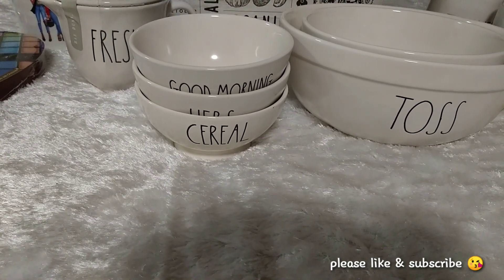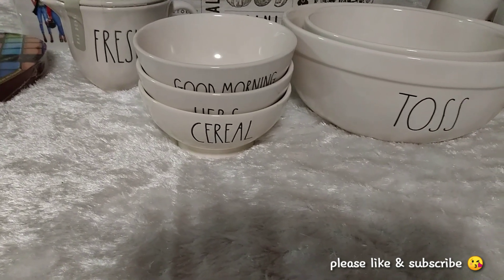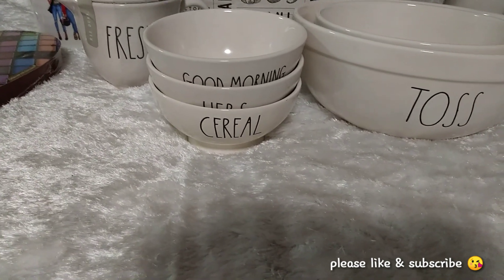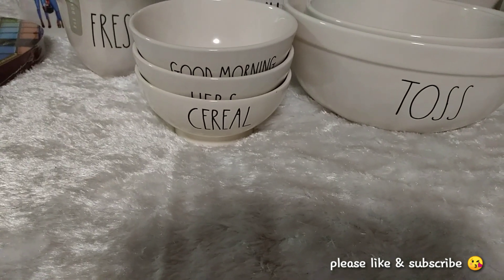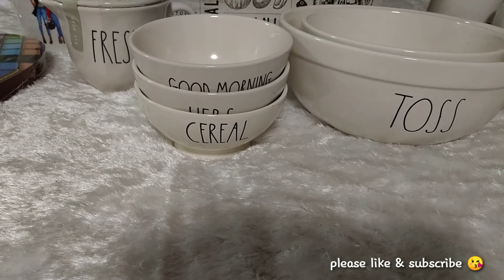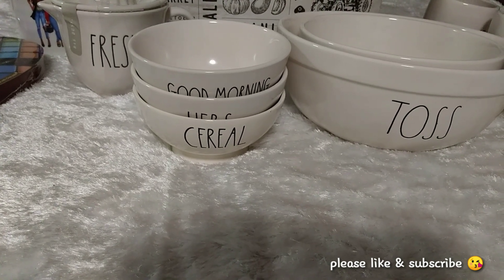As you can tell from the title, this is going to be a mini Ray Dunn haul. My husband took me to Marshalls as one of my gifts, unsupervised, to pick out Ray Dunn pieces. And if you are not subscribed, please consider doing so. And if you are a subscriber, welcome back. So let's go ahead and get into the video.